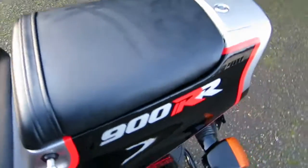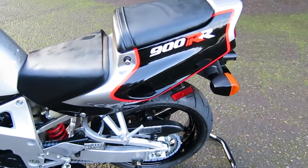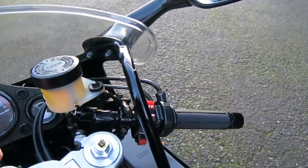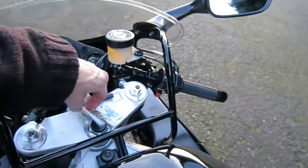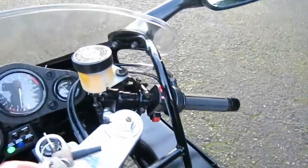Now we'll do a startup: turn the key on, see the lights, pull the choke, and hit the starter. That's pretty much how it started up after we brought it out of mothballs — maybe half a second more of starter whine the first time.